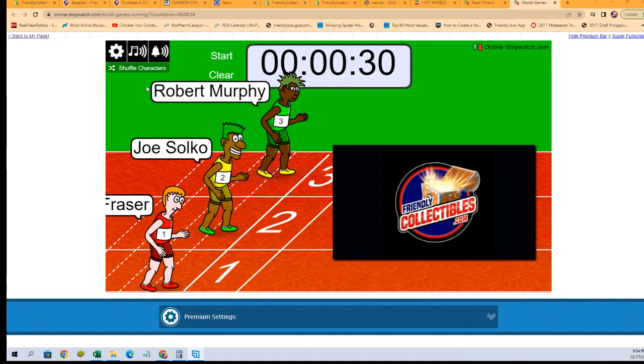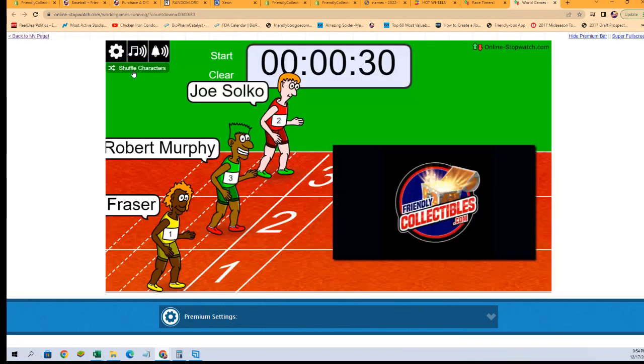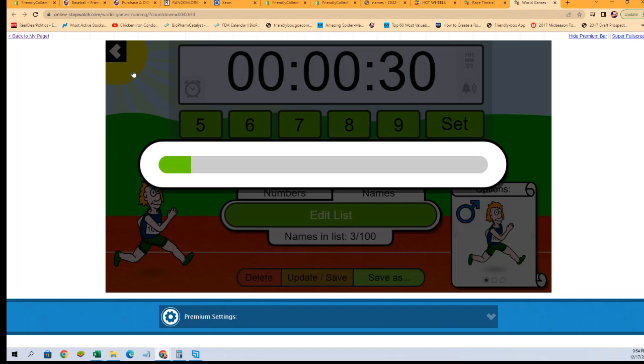Just like that, we're going to shuffle up our racers seven times. One, two, three, four, five, six, and seven.